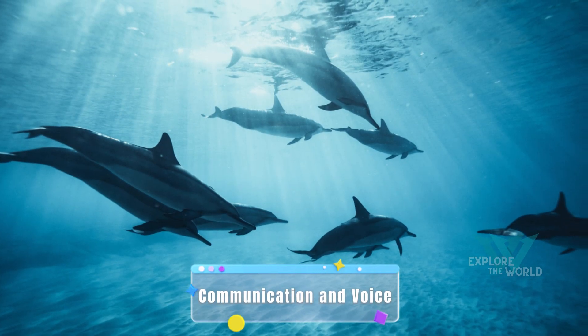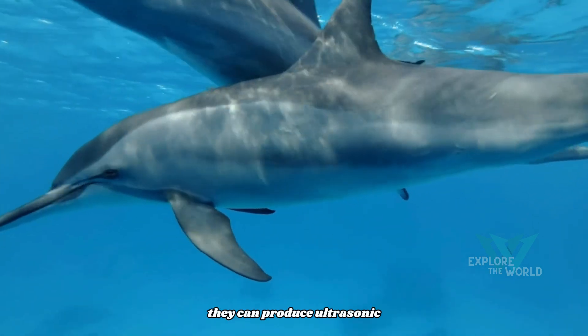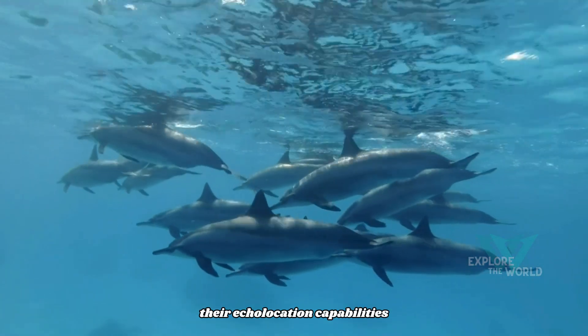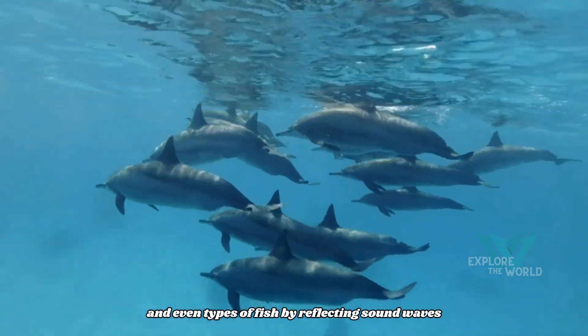Communication and voice. Dolphins use a variety of sounds to communicate with each other. They can produce ultrasonic sounds that help in navigation and finding food. Their echolocation capabilities allow them to detect objects and even types of fish by reflecting sound waves.